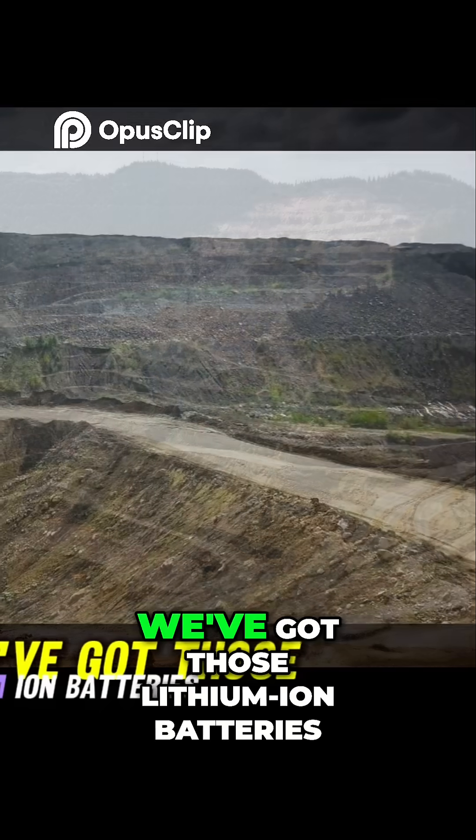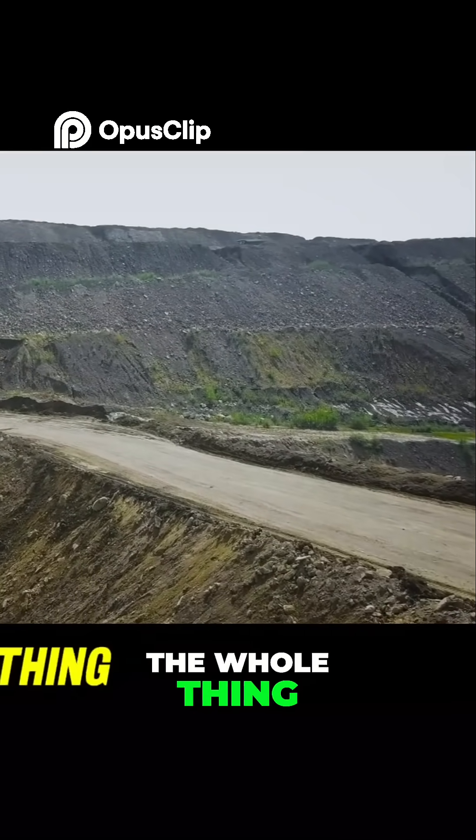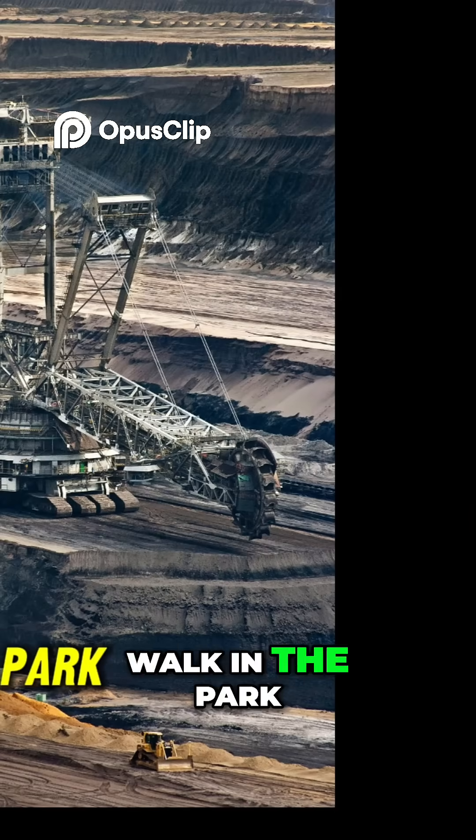First, we've got those lithium-ion batteries — the ones that power the whole thing. But making those batteries? Well, it's not exactly a walk in the park.